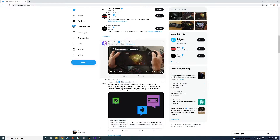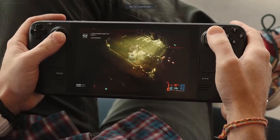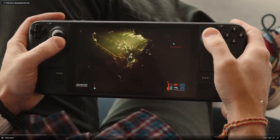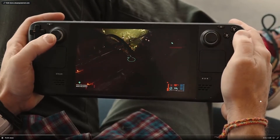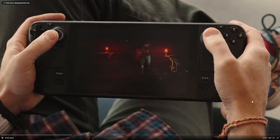Another one is The Ascent, which is on Steam Deck. I've never heard of this game so I have no idea what type of game it is or if it's an indie game, but it looks pretty good.